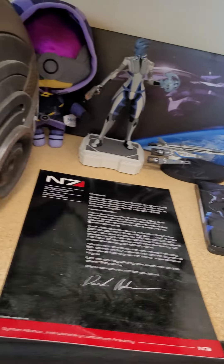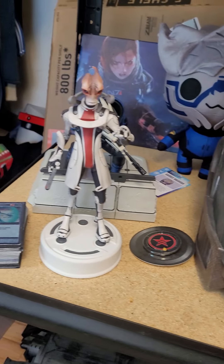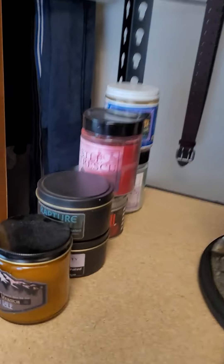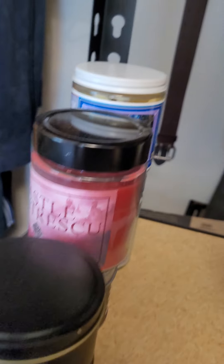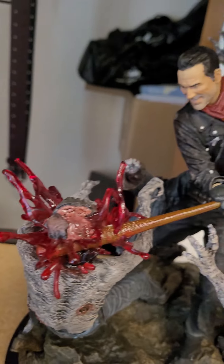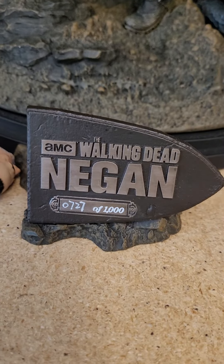This is my Mass Effect collection. I'm a big Mass Effect fan. It's pretty cool. Up here I got my video game scented candles — got Rapture, Castle Dimitrescu, there's Final Fantasy.